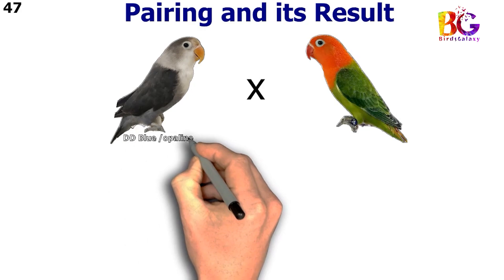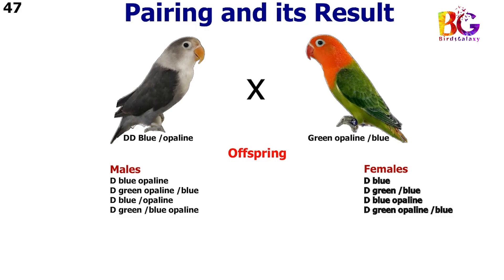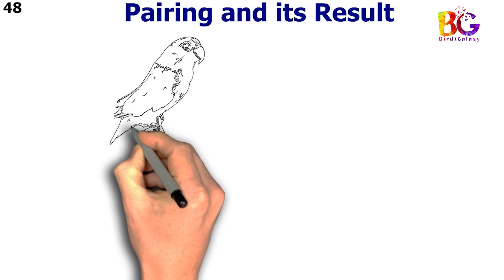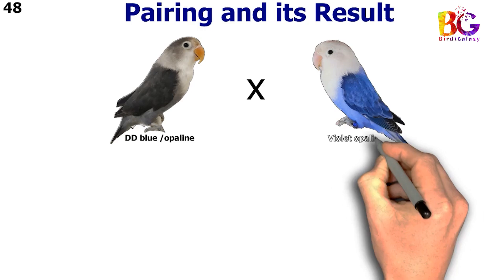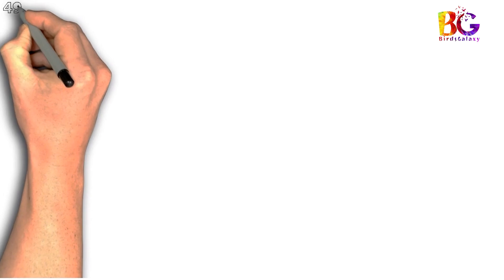In the 47th pairing we paired up blue split opalane with green opalane split blue. In the 48th pairing we paired up DD blue split opalane with violet opalane. In the 49th pairing we paired up par blue split opalane with DD blue opalane.